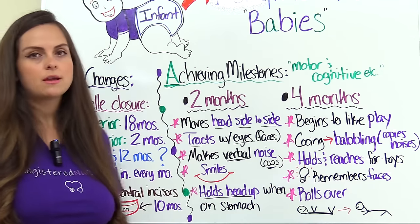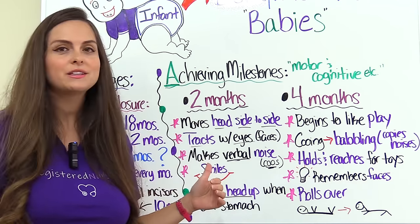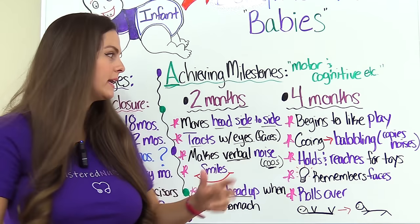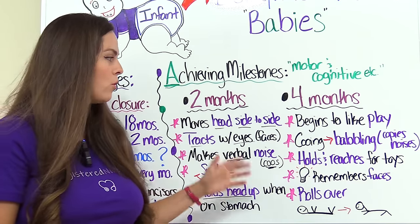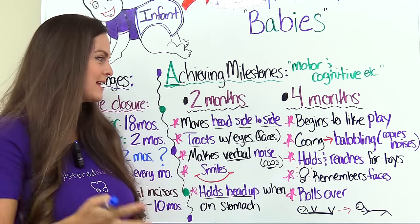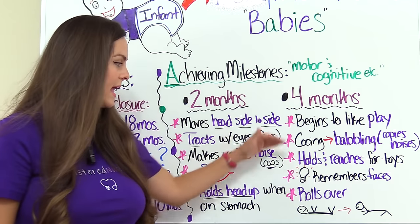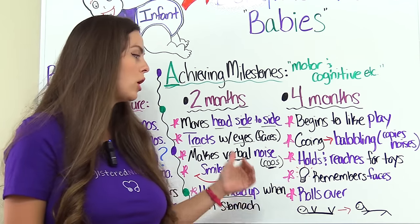At four months, this is when the baby actually starts to enjoy play, especially with the parents — just very early play. Their cooing from two months is going to transition into babbling and they may start copying noises that the parent makes. They will hold toys like a rattle and start to reach for things. They also have the ability to start remembering faces and certain objects. This is another big milestone: this is when they start to roll over.